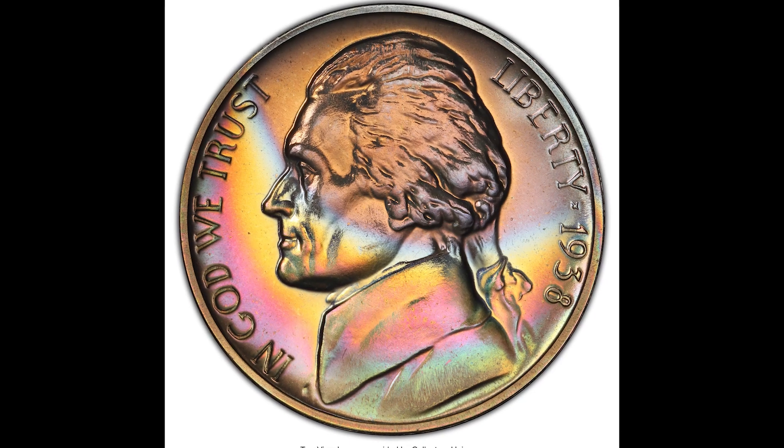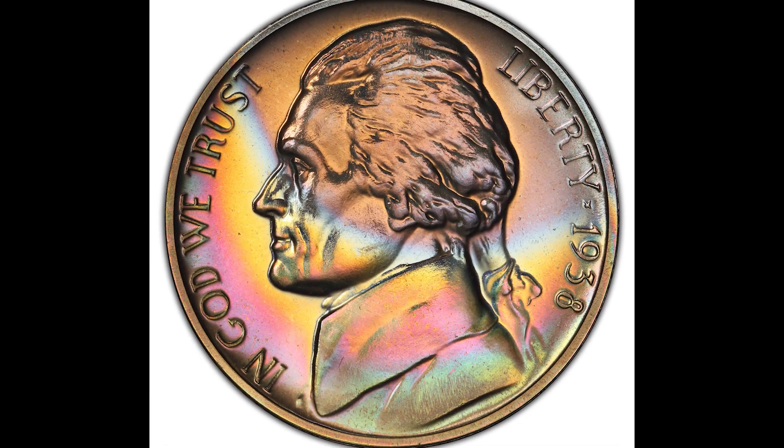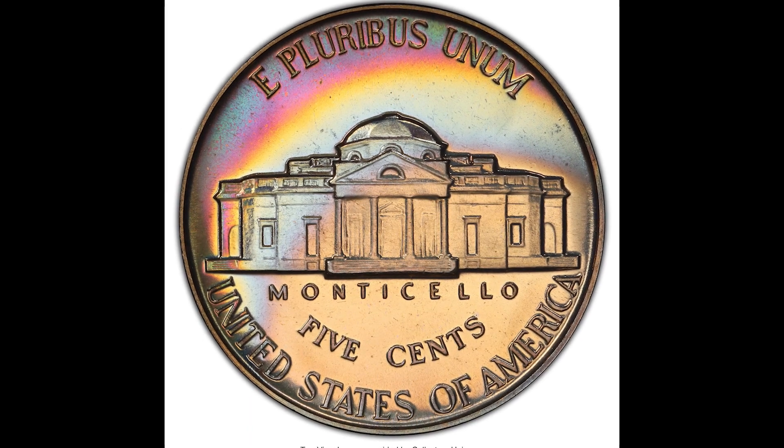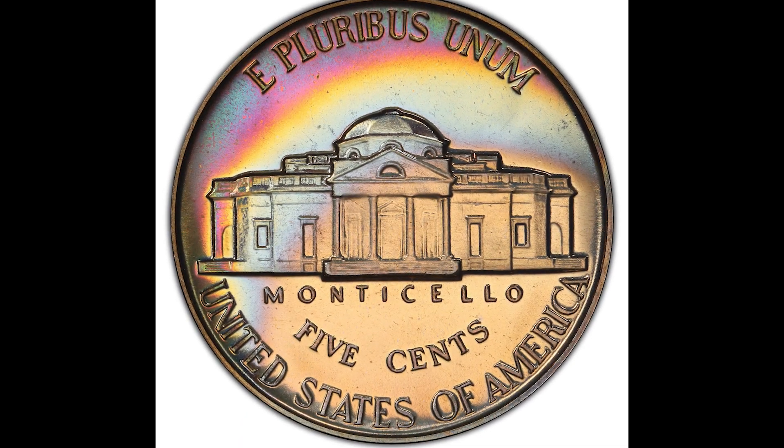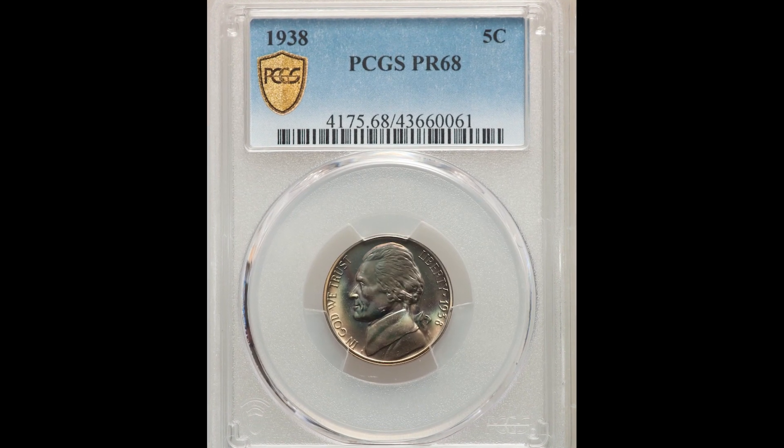This coin is incredibly toned — it has a lot of rainbow toning happening. This is a 1938 5-cent Jefferson nickel graded at Proof 68 by PCGS, and because it graded so highly, it's a proof coin, and it has that rainbow toning. It sold for $4,560.